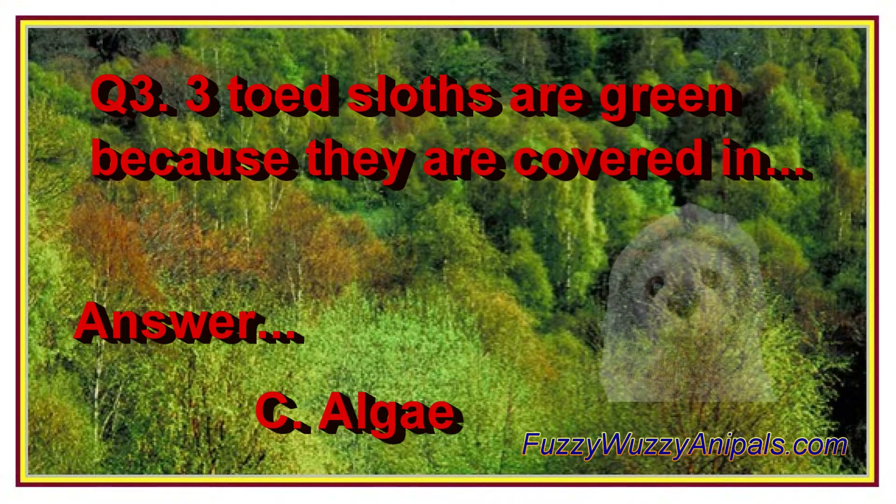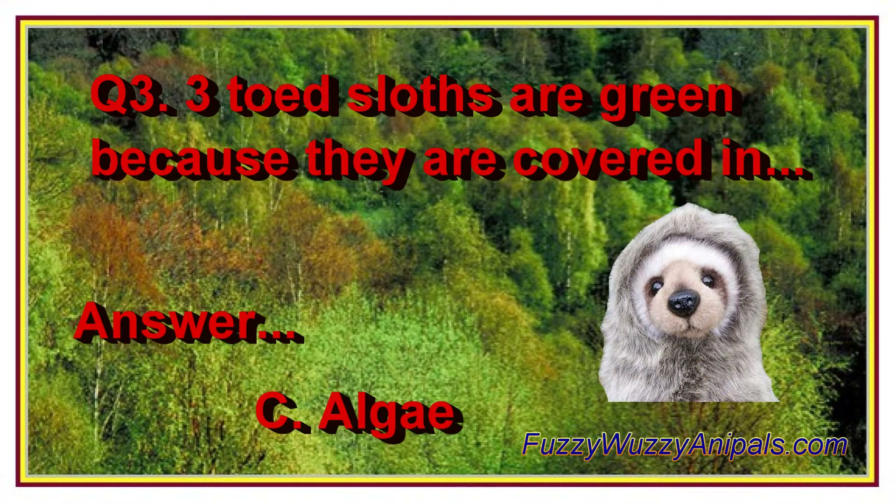Question 3: Three-toed sloths are green because they are covered in C. Algae.